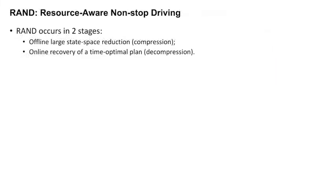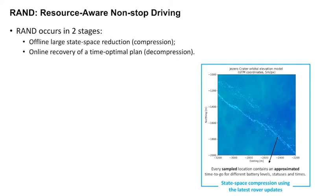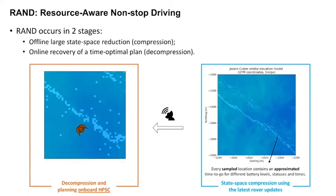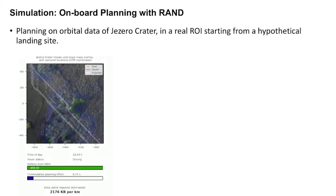Our team is currently developing RAND, the Resource-Aware plaNner for non-stop Driving, which focuses on compressing such heavy state spaces so that they can easily be uplinked over the Deep Space Network. The data is then decompressed by an onboard computer, such as HPSC, to recover strategic planning functions using a combination of conventional path planning and non-parametric machine learning. These are real regions of interest in Jezero Crater, and preliminary results show that strategic plans dramatically compressed by RAND can be recovered by the simulated rover.